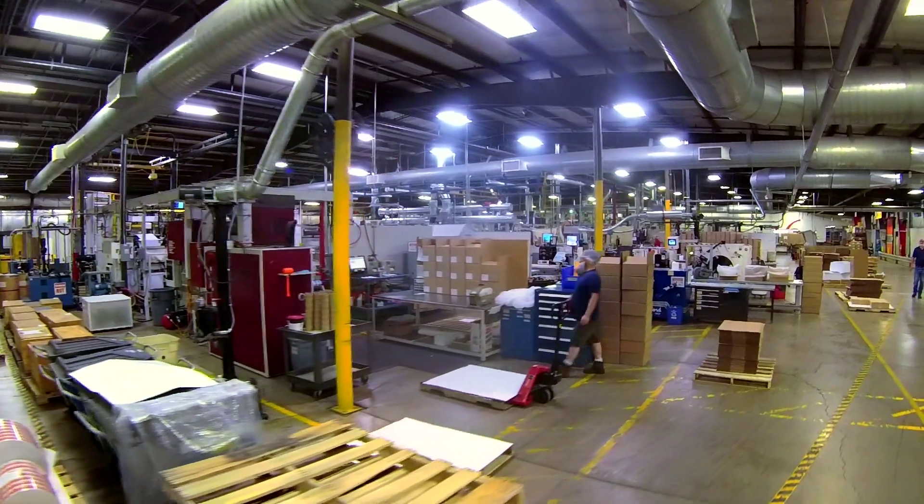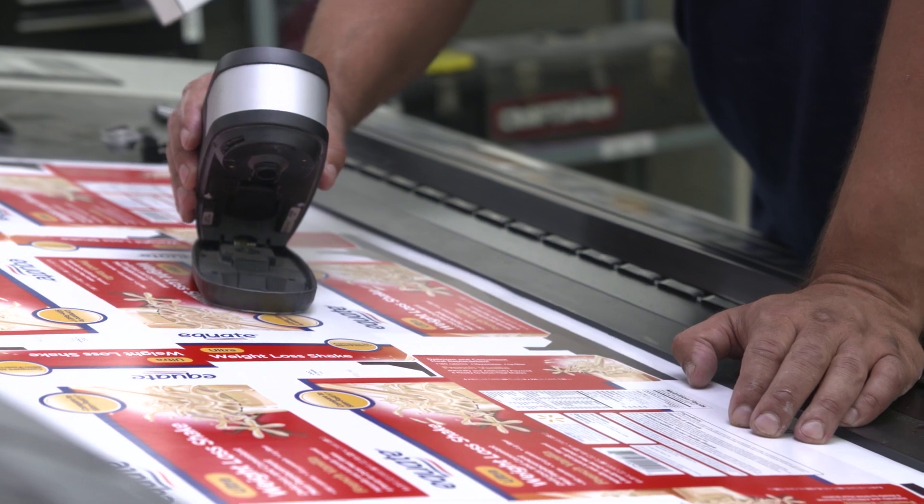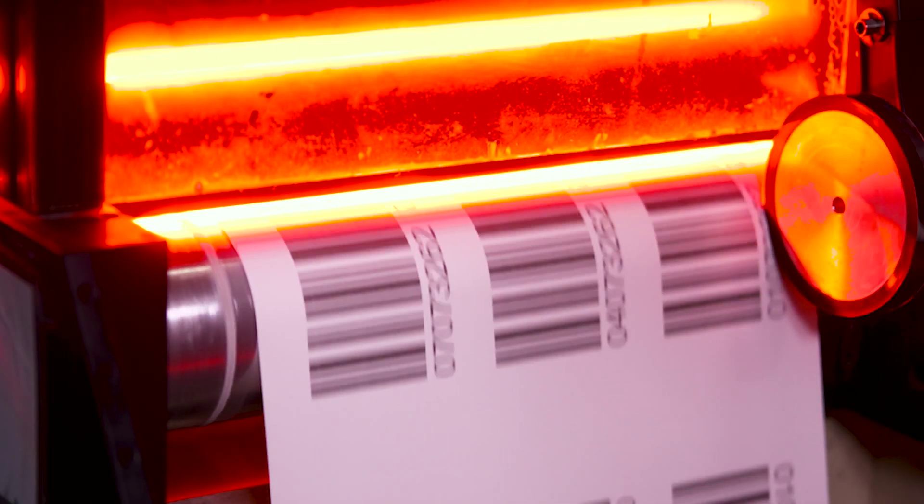As a customer you can give us one purchase order and we'll take care of all your packaging and printing needs. At Outlook Group our mission is to save our customers time by finding solutions that are efficient, innovative, and sustainable. Domino helps us with that.